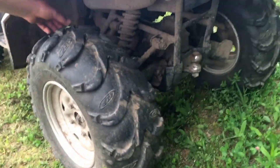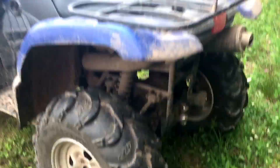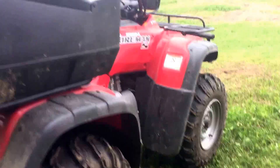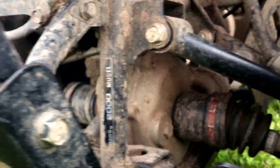So pretty much on these wheelers, everything's stock. Going back to the 2000 Rancher 350, we got everything stock on this one. I don't think there's anything aftermarket. It's a 2000 model and everything's been good on this wheeler.